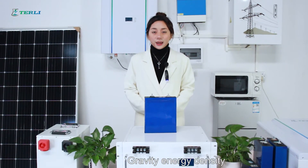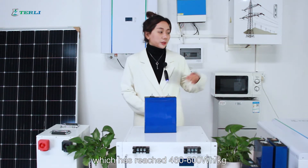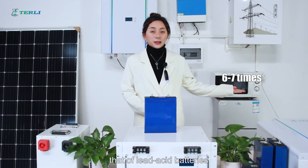First, gravity energy density. The current lithium battery has a high storage energy density, which has reached 460 to 600 watt-hour per kilogram, about six to seven times that of lead-acid batteries.